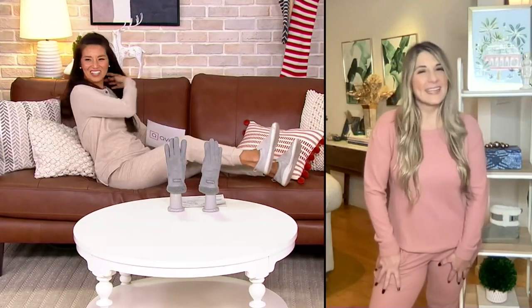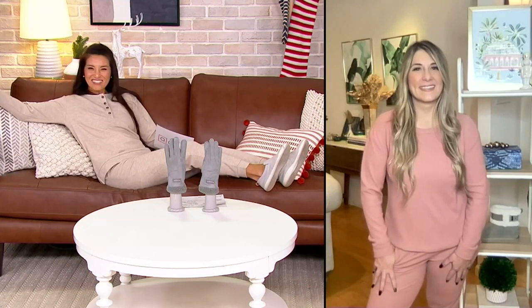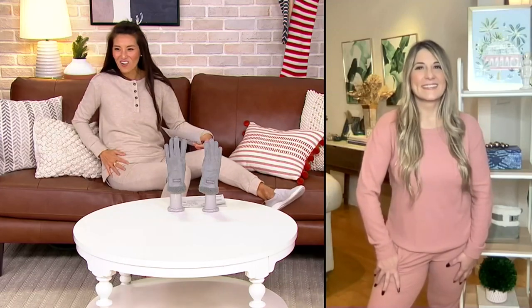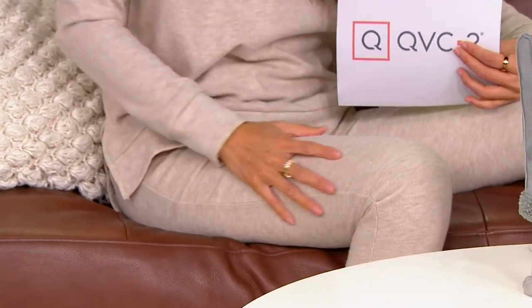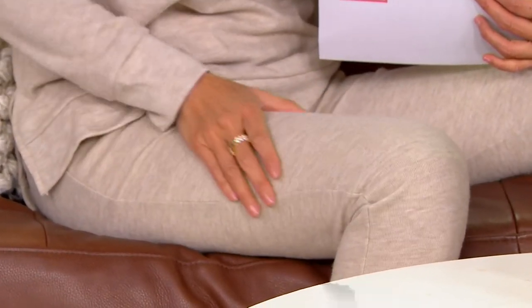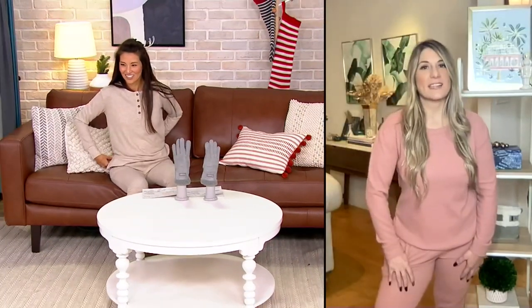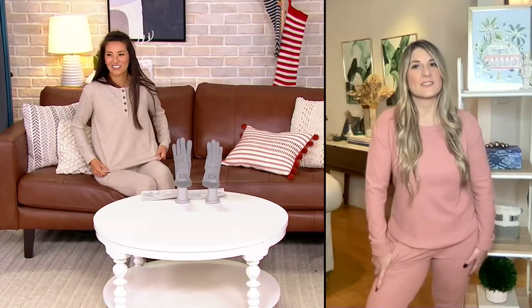Look at how cute this is — this is what they call lounge wear! I'm thinking holiday pictures and holiday photos with your family. The texture of this is so, so soft. It's almost like it's brushed on the outside — and that's exactly what this set is. It's brushed on the outside so you're getting that coziness on the outside, which is what you feel — so nice and soft against your skin.